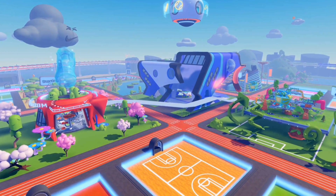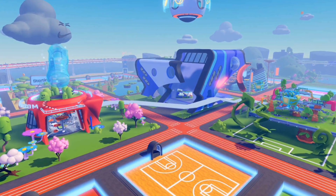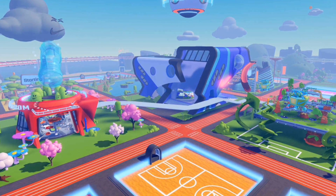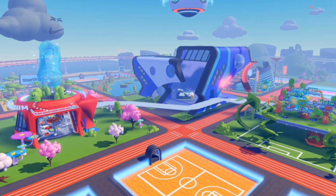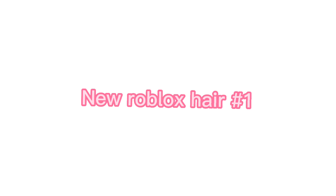Hi guys! Welcome back to another video, and welcome if you're new here. Today I'm going to be showing you how you can get a free item in Roblox and also a new free hair that is in Roblox. Let's get started with the video and let me show you the hair first.